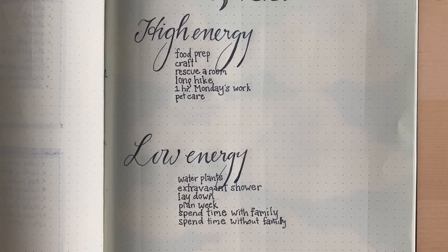And yes, that does say 'spend time with family' and 'spend time without family' — because if you know, you know.